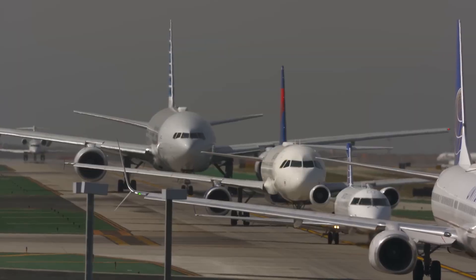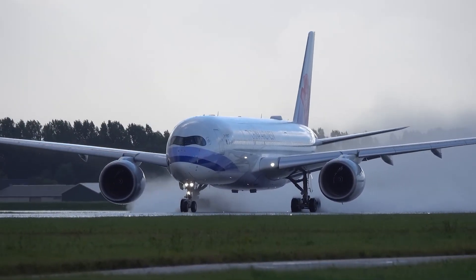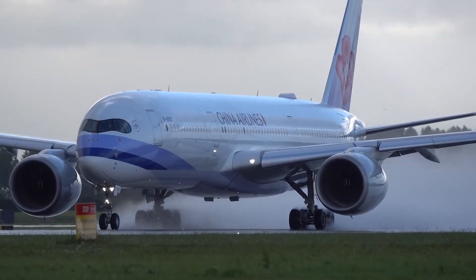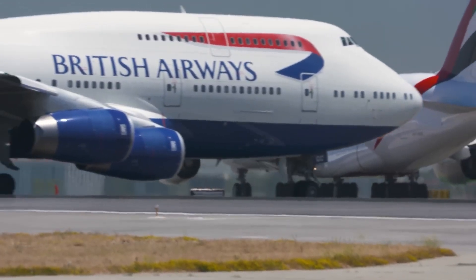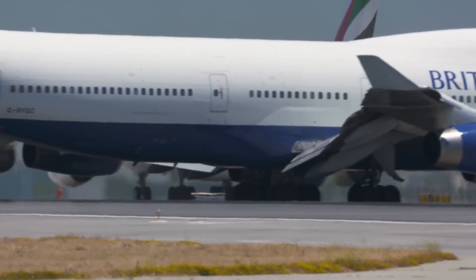If you think the only difference between a Boeing 787 and an Airbus A350 is the logo on the tail, you are losing money every time you book a ticket. One of these planes is a profit-driven machine designed to squeeze efficiency out of every mile, and the other is a technological marvel that is physically redefining what comfort means.